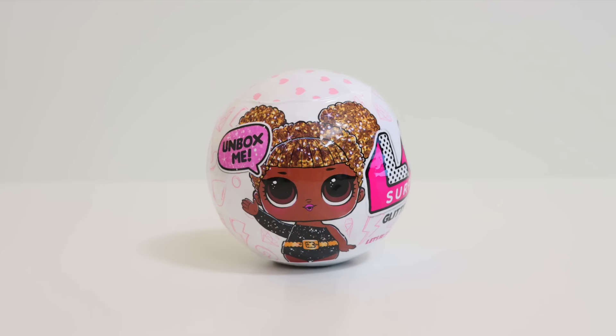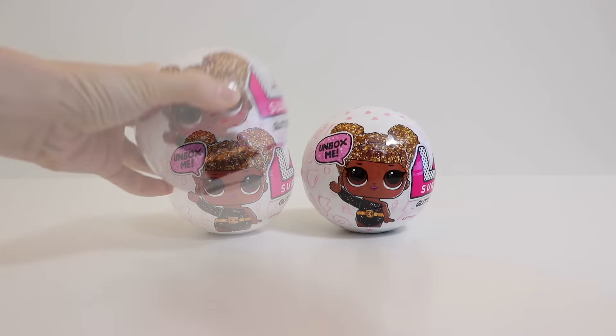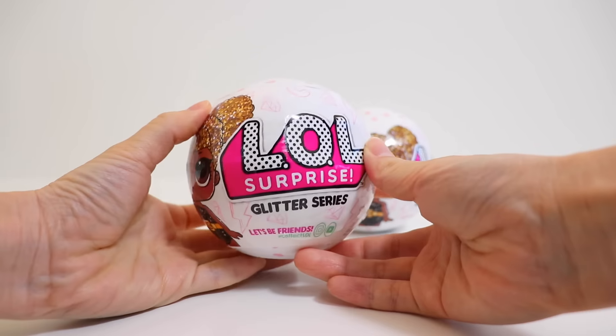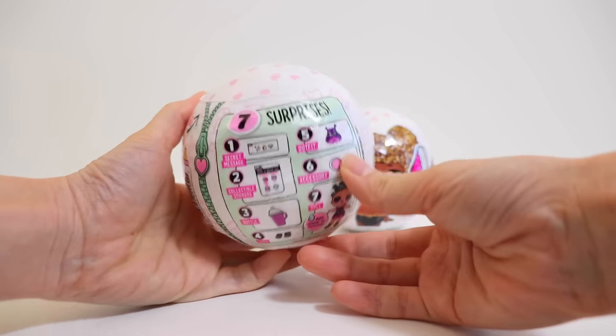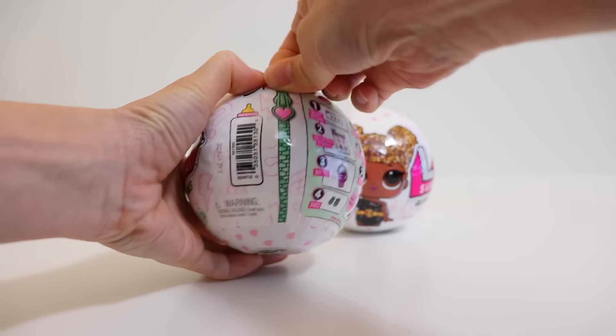Hi guys! Today we are going to open two glitter series! Our first glitter series ball has seven surprises like other big tops. Let's start unwrapping and see who we get.